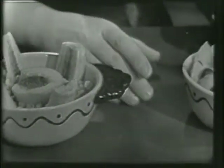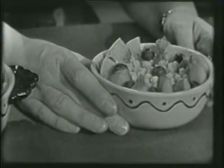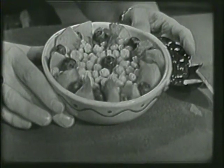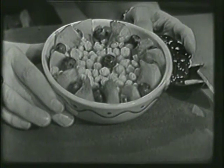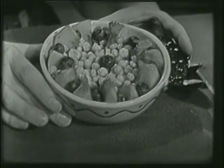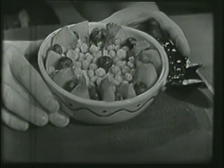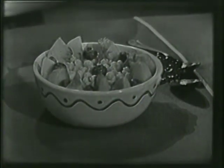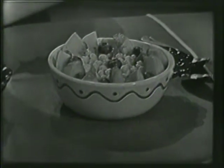And we have a third bowl of Kix right here. Look at this. With sliced peaches all around the side of the dish, a blueberry between each slice, and the center is all filled with Kix. Those would be very, very good for breakfast, wouldn't they? Yes.